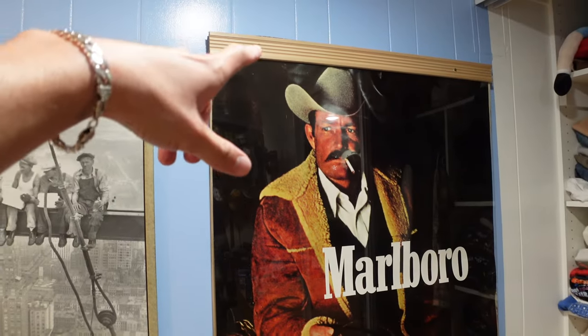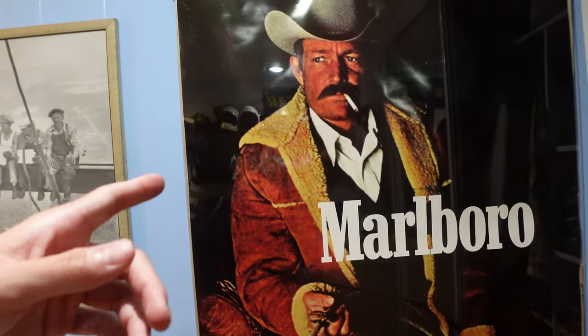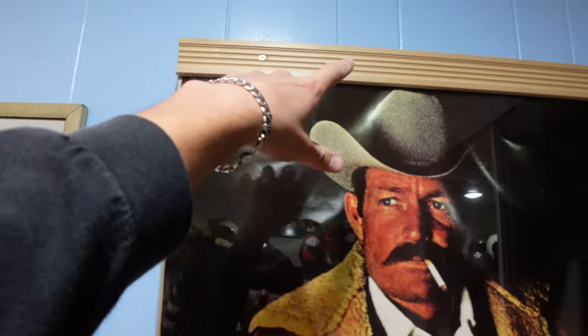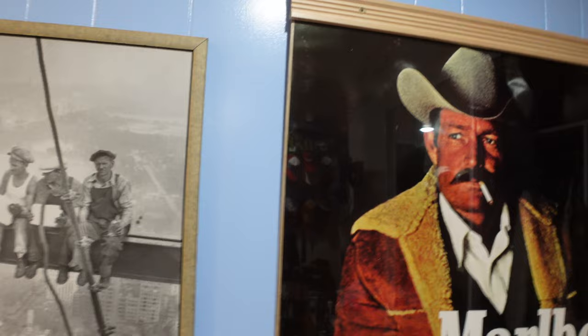I have this six-and-a-half-foot-tall Marlboro Man — I'm super hyped on it, it's really sweet. I framed it myself because I couldn't find a frame the right size, and I just secured it right into my wall because it's so heavy.